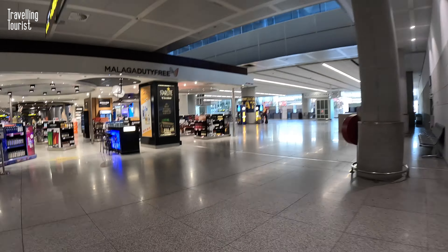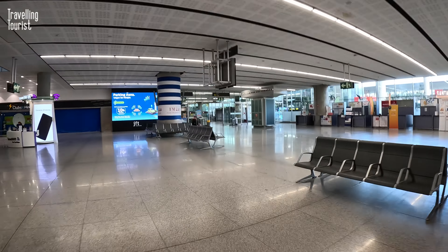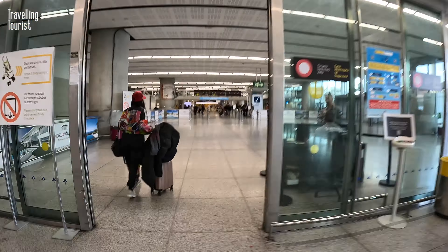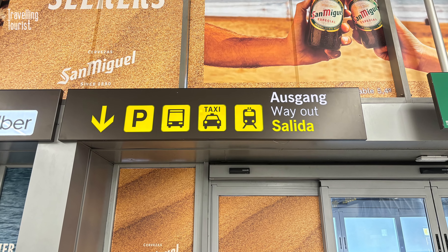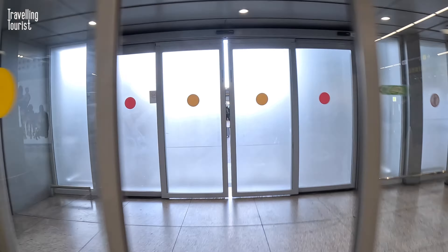Continue on your walk taking a right and passing some ATM machines — these charge extortionate rates so avoid using them. Head out of the arrivals area and again turn right. You're now at the exit doors out of the airport and you'll see a sign above the doors, again with the train icon on it.